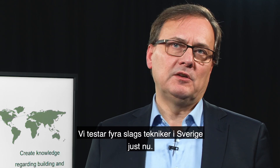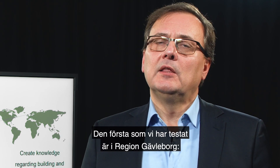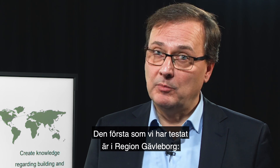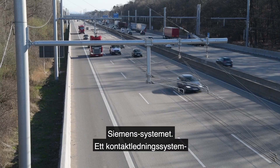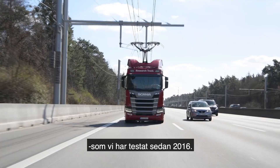We have four different kinds of techniques that we are testing in Sweden now. The first one that we have tested is in region Gävleborg — the Siemens system, a catenary system that we have tested since 2016.